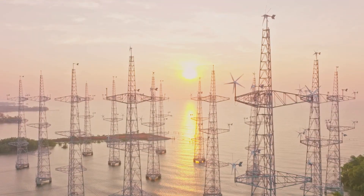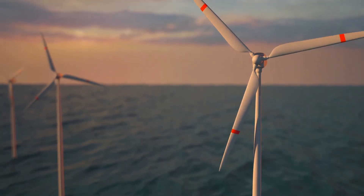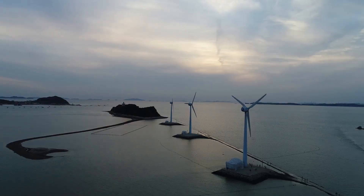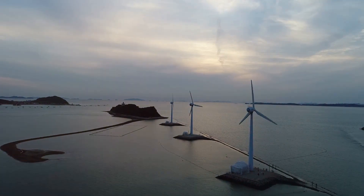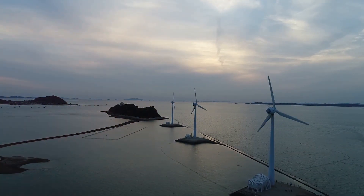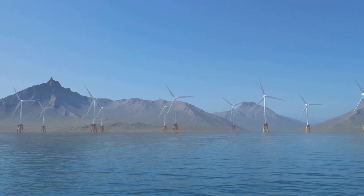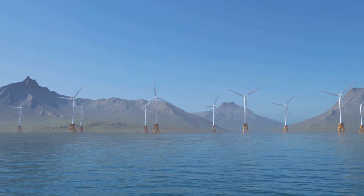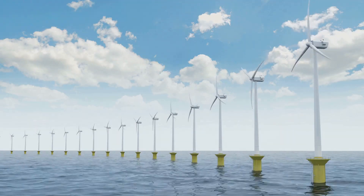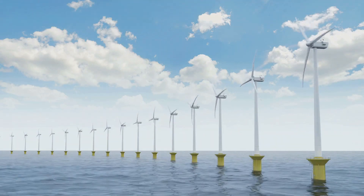Hey there science fans, let's talk about a renewable energy source that's making waves: offshore wind power. Imagine giant wind turbines, but instead of dotting rolling hills, they're standing tall in the ocean. It's similar to onshore wind power — the wind spins the blades of a turbine, which turns a generator to produce electricity. This clean energy then travels through cables under the sea and onto the power grid, powering our homes and businesses.